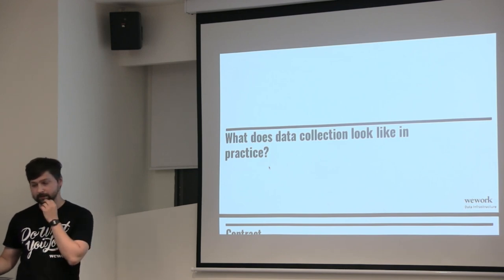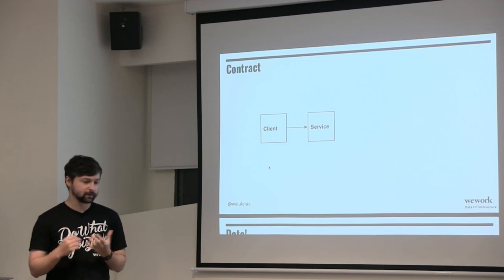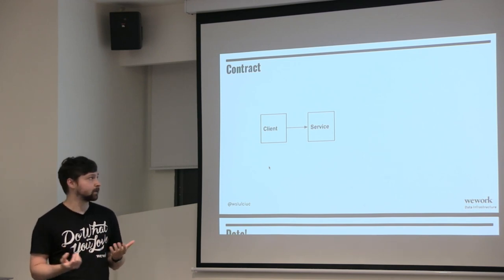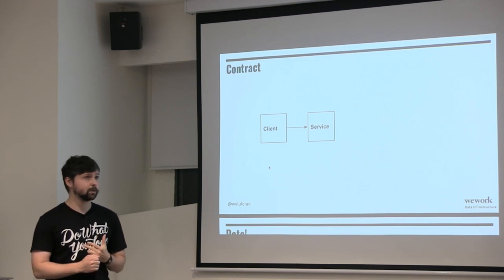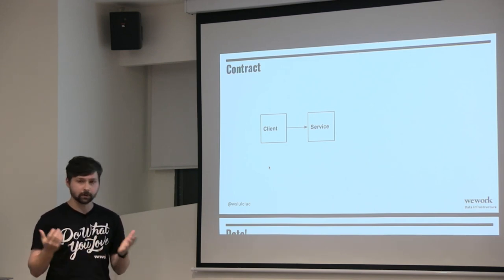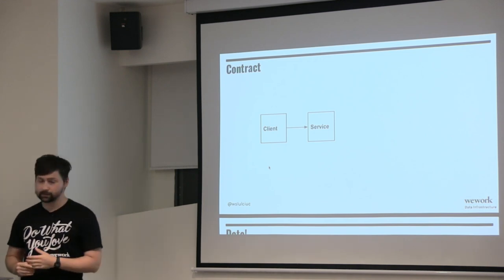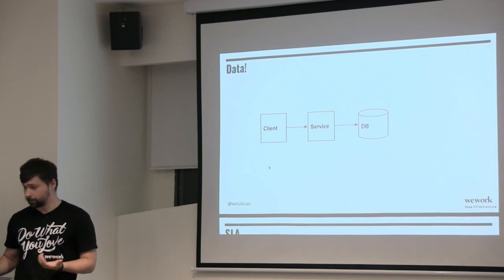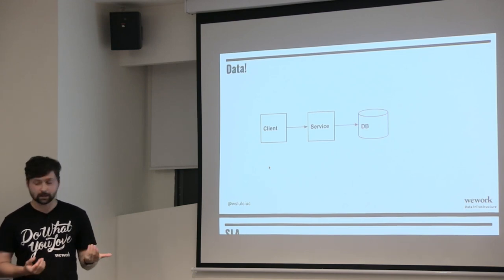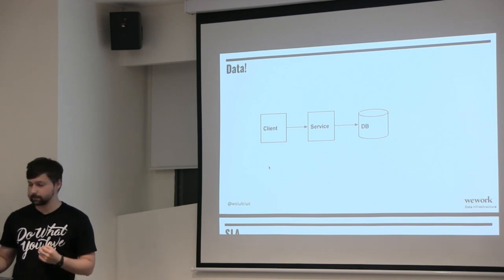What does data collection look like in practice? Initially you have a service with some functionality — you define a contract between a client and a service. In our case, think about room bookings, which is very important for our members. The service is room bookings, and you need to store that data in a database. Over time, you want to run analytics on that data.